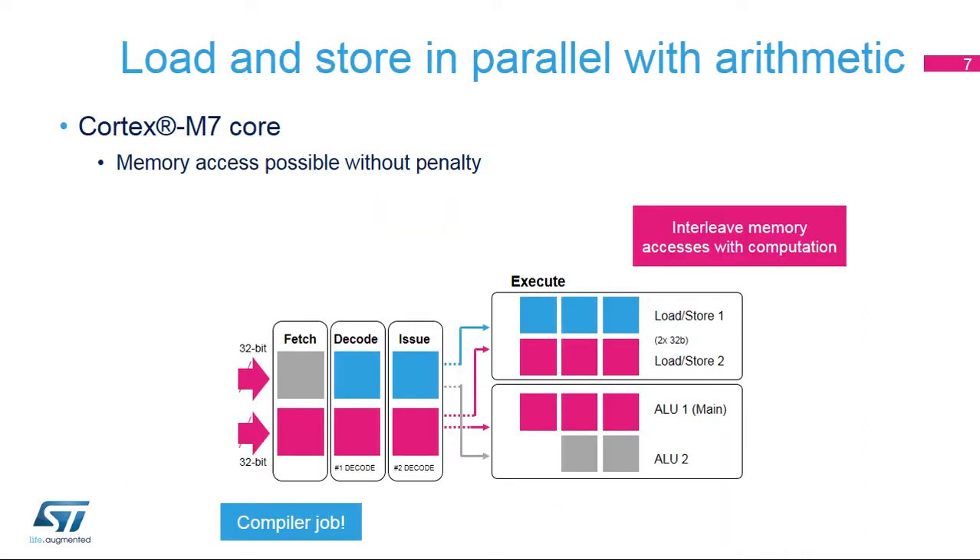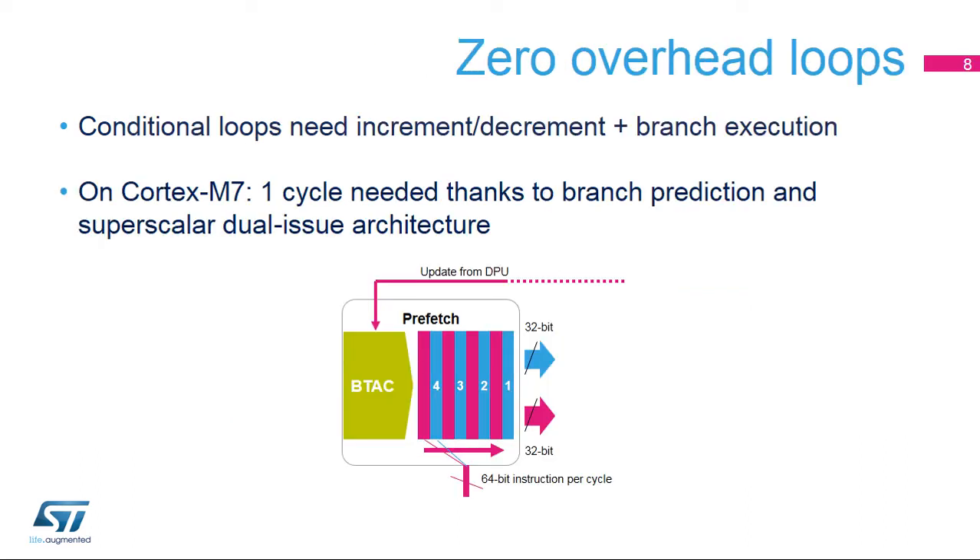Compared to the Cortex-M4 core, the most important advantage is that code can read dual 32-bit values with a double load using one instruction, and in parallel process the previous two data on the MAC pipe. The Cortex-M7 core is more efficient with long sequences of computations. As a branch can also be dual-issued, it can be executed in parallel with computation.